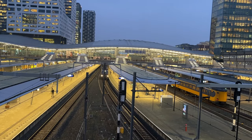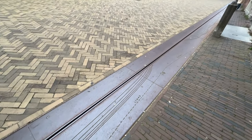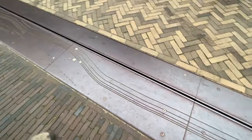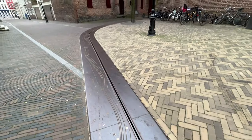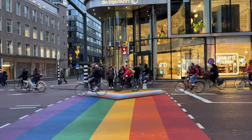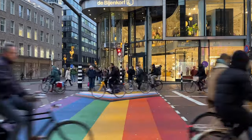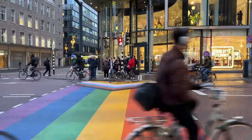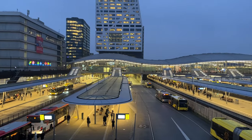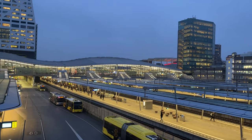Utrecht is definitely an interesting place — it looks modern but is full of history at the same time. As supporters of mass transit, we are happy to see bicycles are more dominant than cars in society. Utrecht has shown the world that it is possible to go green with action. Thank you for watching this video. Please subscribe to our channel and follow along for more of our travel adventures. See you next time.